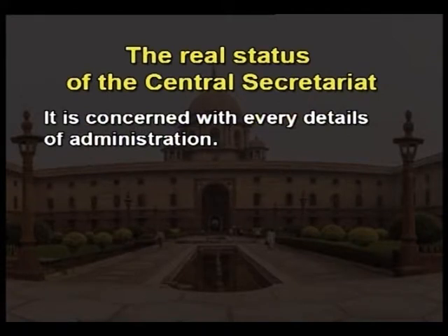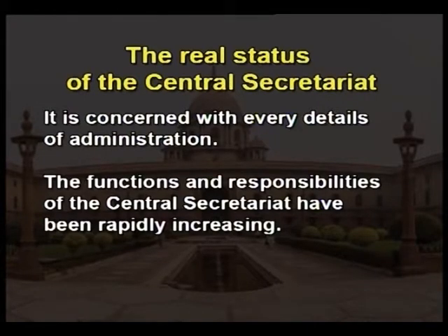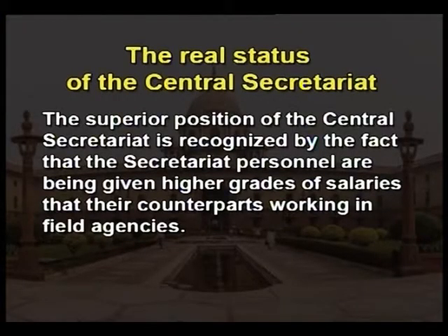The Central Secretariat is concerned with every detail of administration. The functions and responsibilities of the Central Secretariat have been rapidly increasing, and naturally its authority has grown too. The superior position of the Central Secretariat is recognized by the fact that secretariat personnel are given higher grades of salaries than their counterparts working in field agencies. In fact, field officers are entitled to special payment immediately after they join the Central Secretariat. It seems that the prestige of the Central Secretariat has gone up too high.